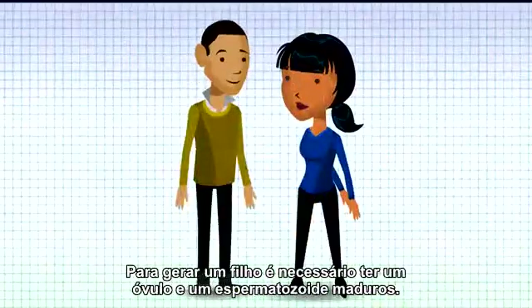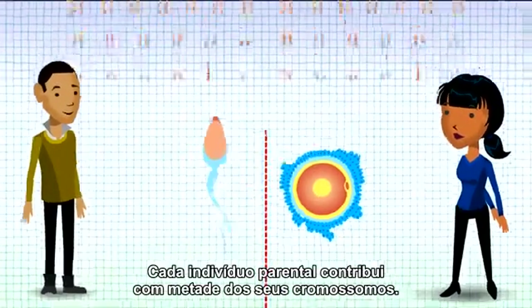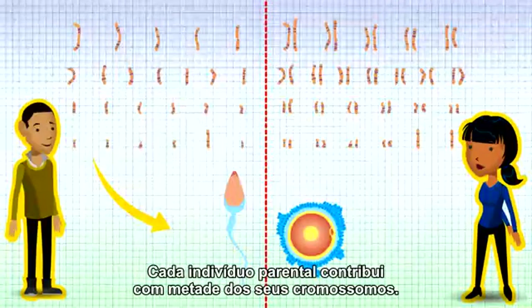In order to become a parent, you have to make a mature egg or sperm. Each parent only hands on half their chromosomes into the egg or sperm, and their partner hands on the other half.